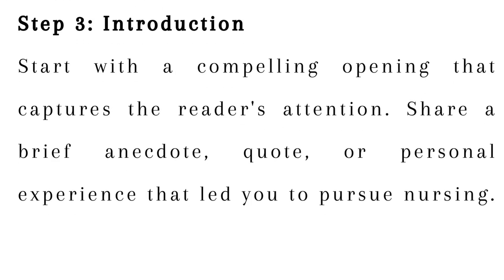Step 3: Introduction. Start with a compelling opening that captures the reader's attention. Share a brief anecdote, quote, or personal experience that led you to pursue nursing.